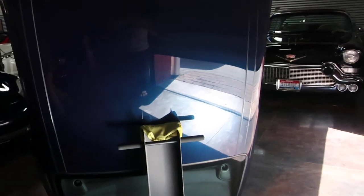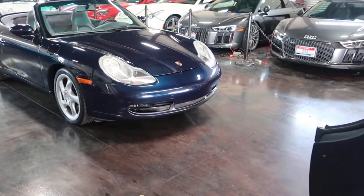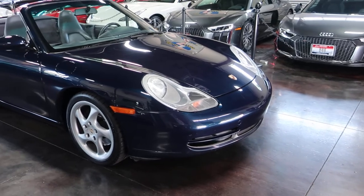The purpose of this video is to really show you the condition of this Porsche. Overall, very stunning condition — it is a '99 and we'll point out some flaws here and there.